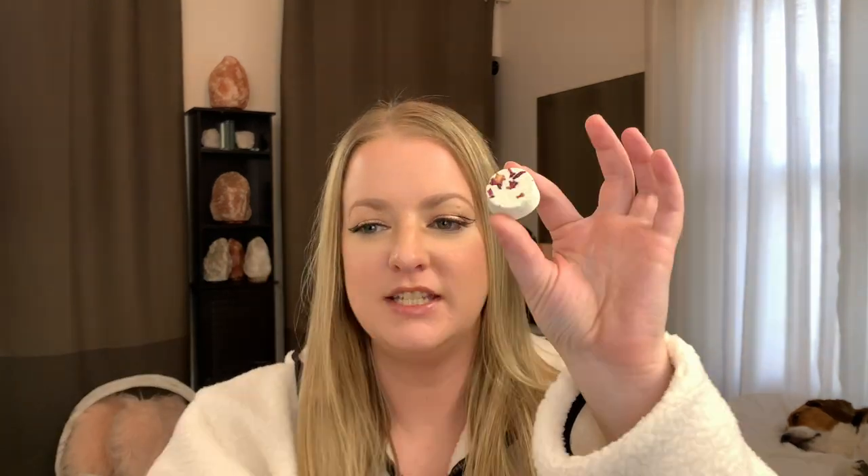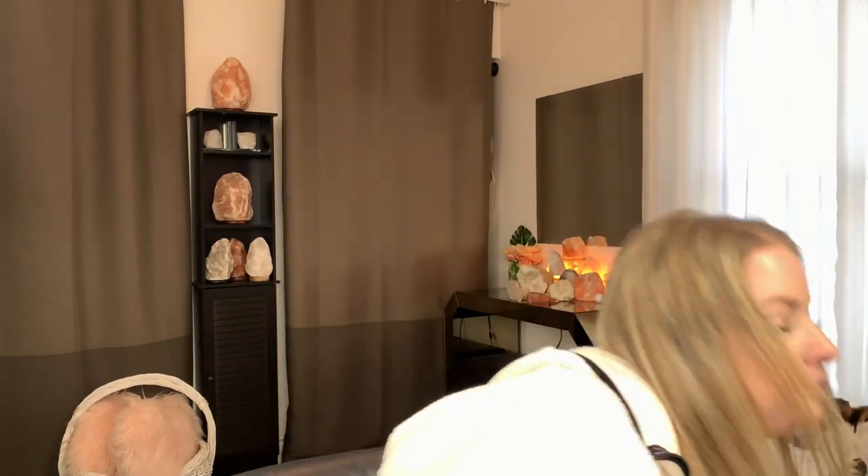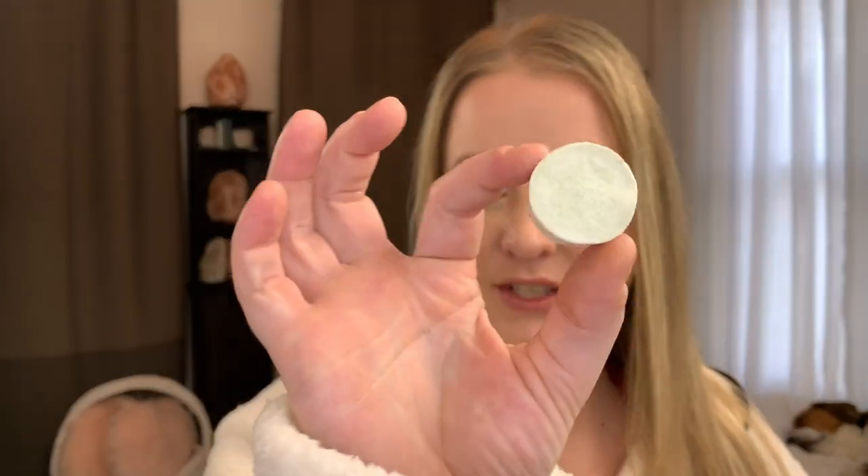Good news — as I was cleaning up I found the missing dream steam steamer tab! It had just fallen out of the packaging — my fault. So this is the dream steam steamer tab: you drop it into hot, steamy water, lean over, and it lets the steam open your pores. Thankfully I don't have to reach out to Lush about a missing product.